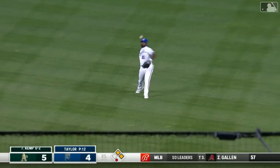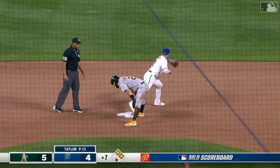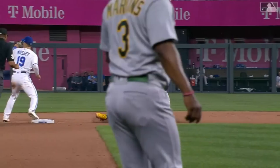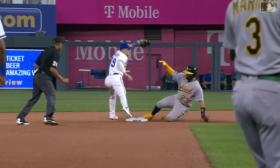Pokes into center. J.B.J. flashed the glove and they got the force! And Jackie Bradley Jr., what a play! That's a big pickup right there. That's heads up — that is a trick!